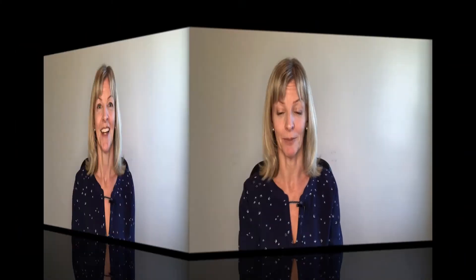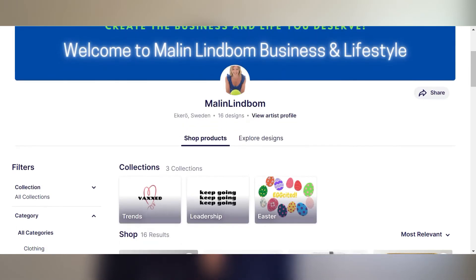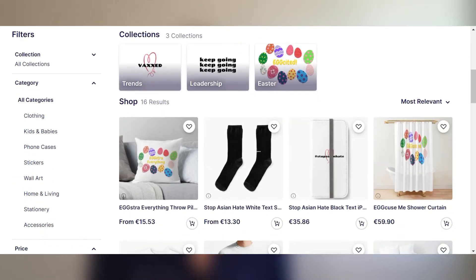Sounds too good to be true? It's not. I'll tell you about my initial success in just a little bit, but I'm curious to know — what would you like to put on your products, and which products would you like to promote on your store? My store is about leadership and I've also jumped onto a couple of trends, which is general advice in this print-on-demand e-commerce world — that you also hook onto a couple of trends, of course with integrity and making it meaningful to your channel.